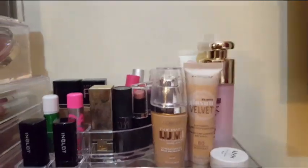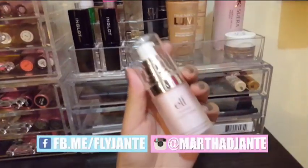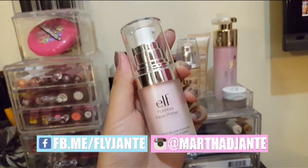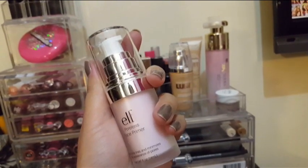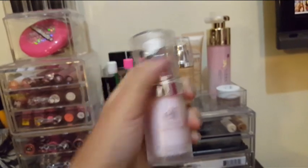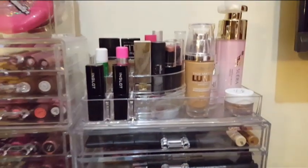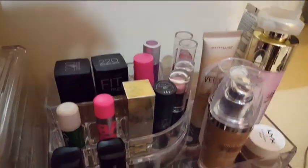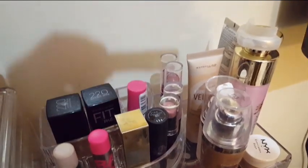Over on the right side I keep my foundations and BB creams. I also have one of my favorites from ELF — their poreless face primer. Having big pores is one of my problems, so I always use pore-minimizing primers before I put on my BB cream or foundation.